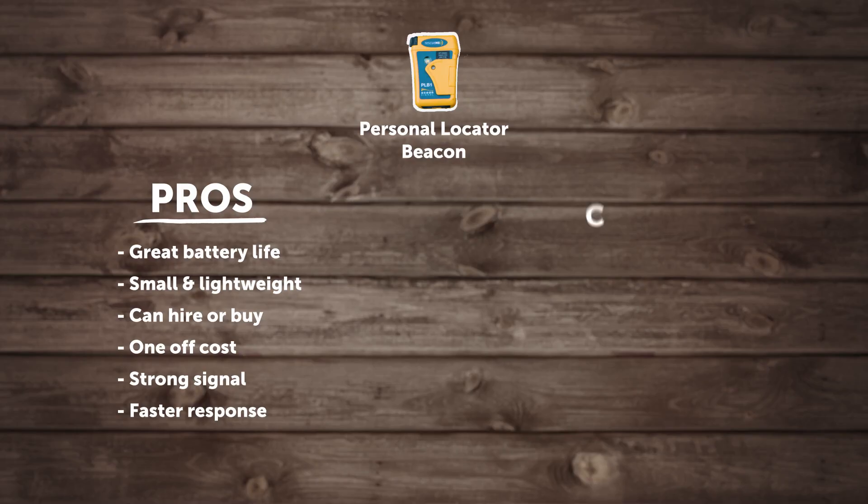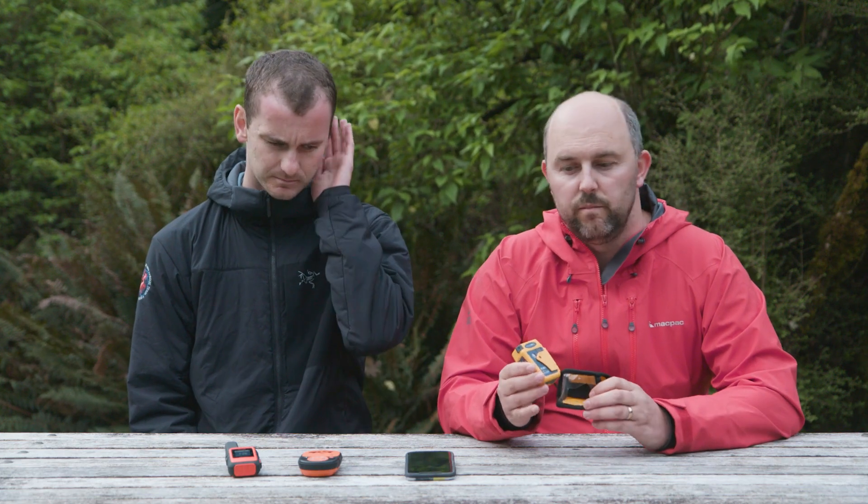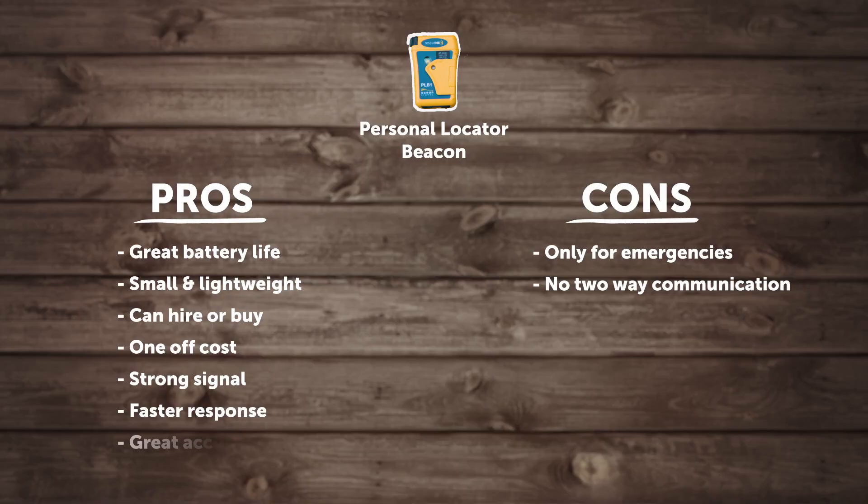One of the downsides with a PLB is that it really only works in an emergency situation — there's no ability to have any two-way communication. You can't send a message saying everything's okay or that you're held up; it's really only useful when you're in an emergency and you need to get help. They're really good in the sense that they have a homing beacon, so when search and rescue are coming to look for you, they can really pinpoint your precise location.